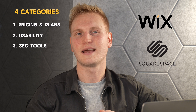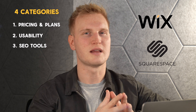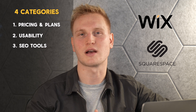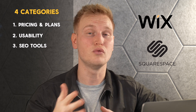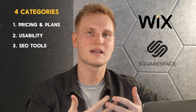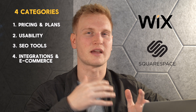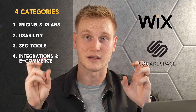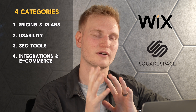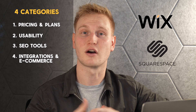Number three, SEO tools — aka search engine optimization — basically what tools does each site builder have to improve the process of driving organic traffic to your site? It definitely needs its own category because who wants a website if no one can find it? And finally, we'll bundle some miscellaneous stuff like integrations and e-commerce friendliness, because in this day and age, selling stuff online is some people's end game.